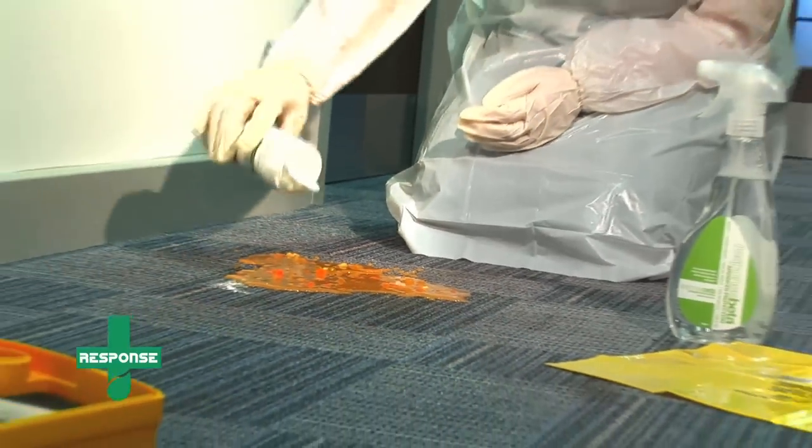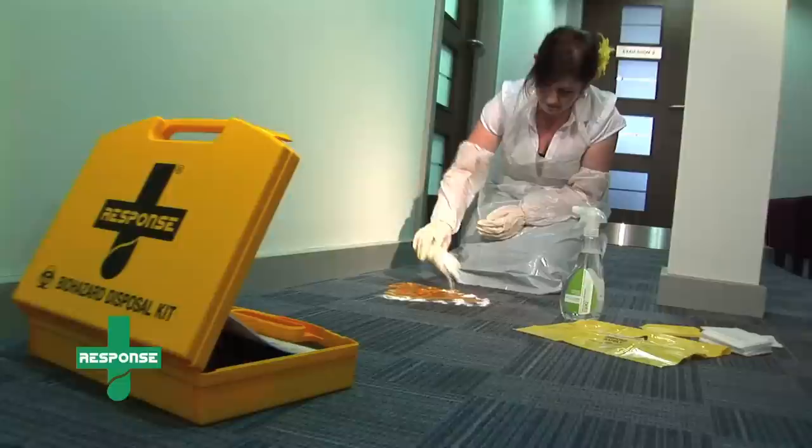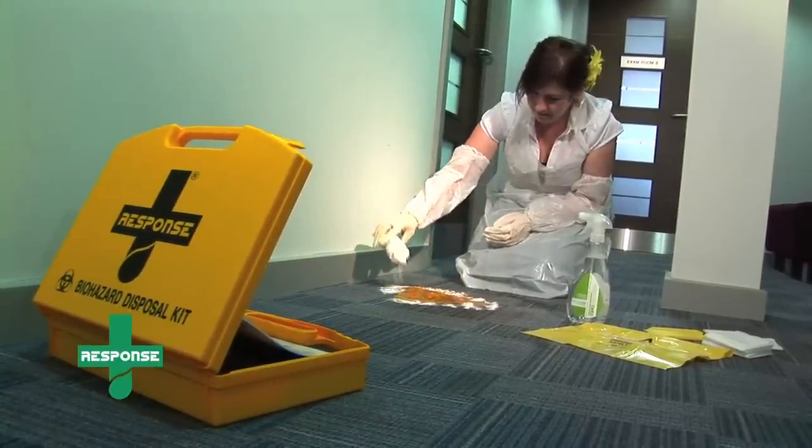By using Response systems, you can be confident that you are meeting your obligations as an employer to protect both your employees and the public.